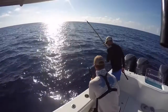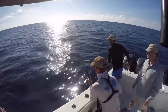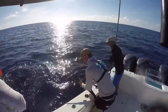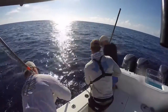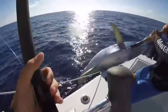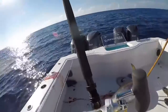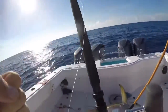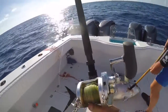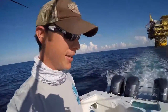Oh my gosh, this fish is freaking huge! Oh my gosh, are you kidding me?! That thing's huge! This thing is a giant — oh my gosh, this is my first tuna ever! I've been wanting to catch one for so many years. Look at that thing!